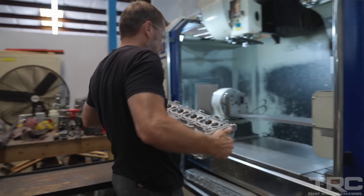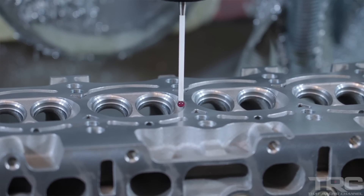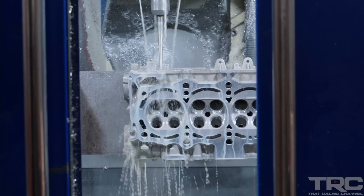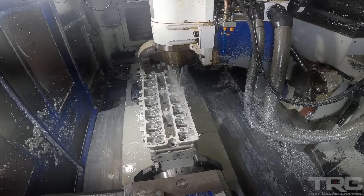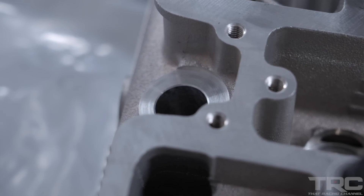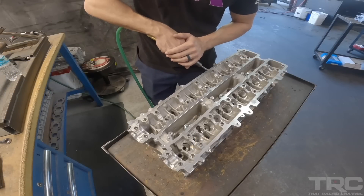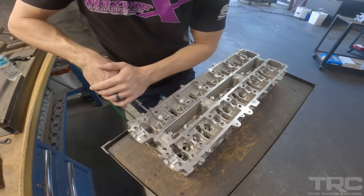We get it in the CNC machine and the first operation, we probe the head to ensure proper location. The cutter goes in and ports out each port, then we cut the chambers so they're all equal. The second op, we flip it — since he's running BC Stage 3 Plus cams, we need cam clearancing, so the tool comes in and cuts for that. We also machine the water port for a dash-10 ORB fitting so it's nice and clean. Once all the CNC machining is done, it goes over to hand porting — he'll double-check it, deburr it, and blend any CNC toolpath shadowing. He'll go through and make sure everything's correct on the porting.